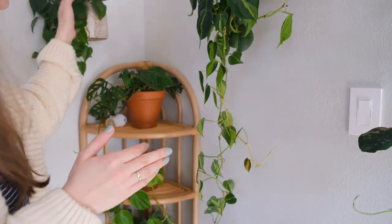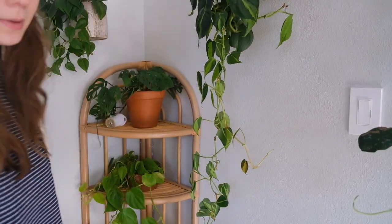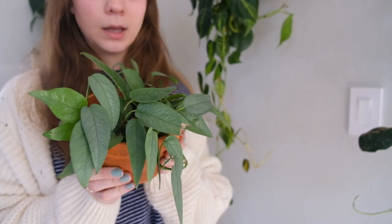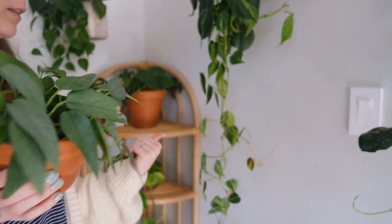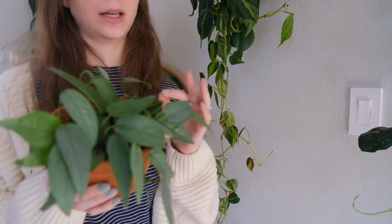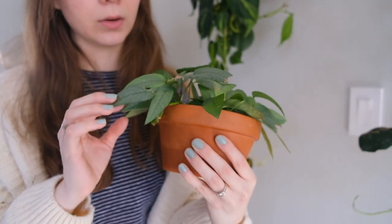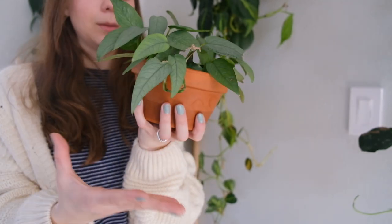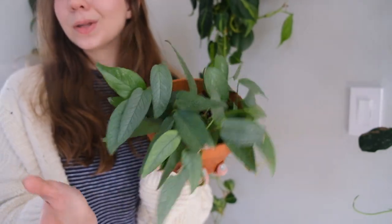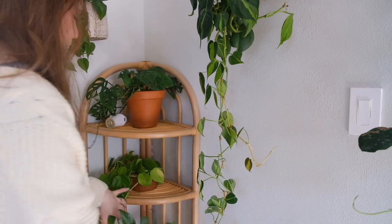These plants continue to grow a lot, but in particular this is my cebu blue pothos, and I'm always thinking maybe I should move it to higher light because this corner gets a decent amount of light, but only really on sunny days. It is growing — that's a relatively new leaf right there — but I do want it to be trailing more and be happier. I think for that to happen I might need to move it to higher light, but I like it where it's at. I can never really decide with that one.